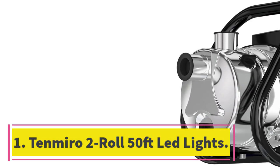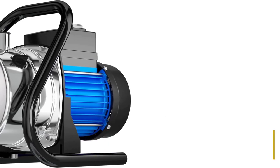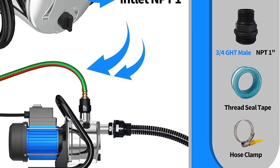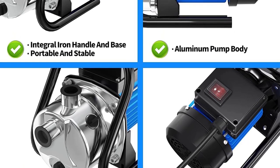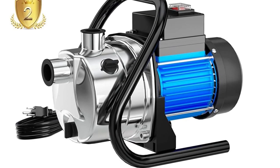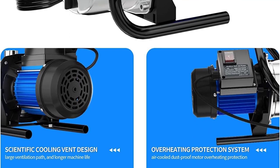Number 1: TenMira 2-Roll 50 Feet LED Lights. The TenMira LED Lights for Bedroom, 100 feet, 2 rolls of 50 feet, Music Sync, Color Changing LED Strip Lights with Remote and App Control, 5050 RGB LED Strip. This product is great for lighting up a room. It is easy to install and use, comes with a 44-key IR remote control and an app for more control options, with a music sync function for any occasion.